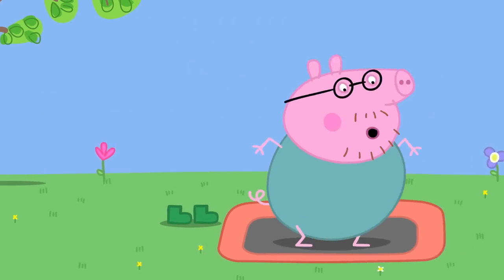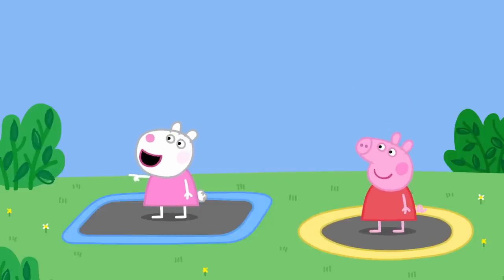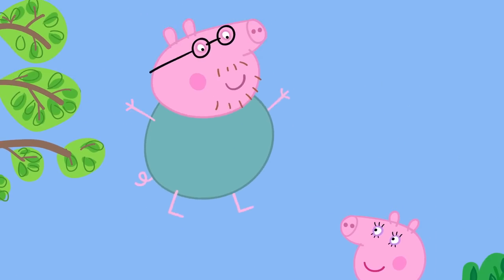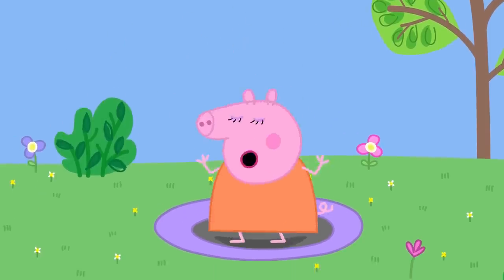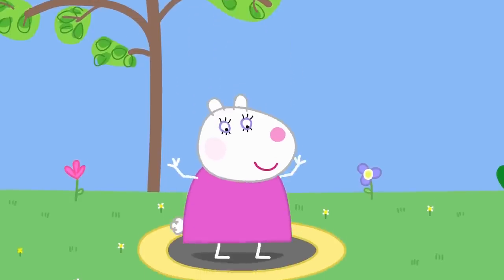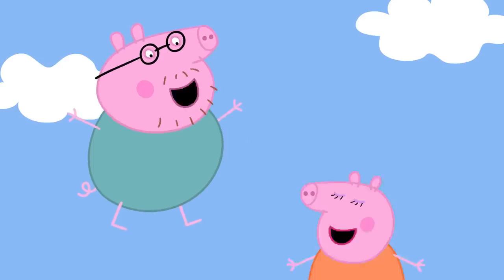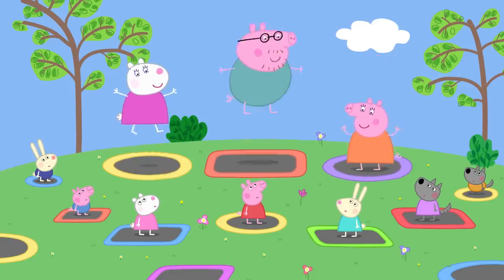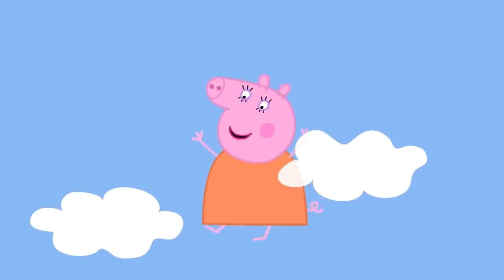Daddy Pig decides he will have a go too. Mummy Pig and other grown-ups join in bouncing on the trampolines. Mummy Pig bounces really high — higher and higher. The others warn her not to bounce too high.